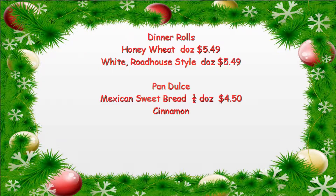For the holiday dinners and get-togethers, we do the yeast rolls. We have two varieties. Today I brought the honey wheat. We also have a roadhouse style, which is based on the Texas Roadhouse rolls, and those run $5.50 for a bag of 12.